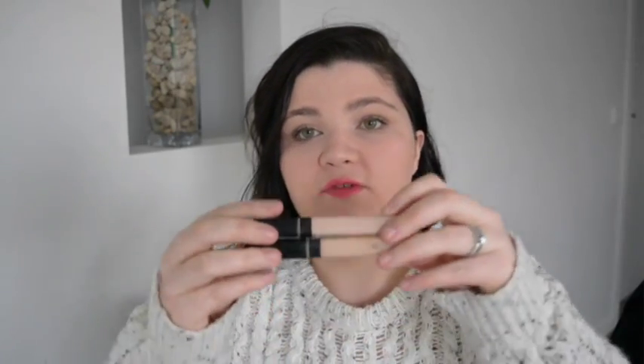Moving on to concealer: my concealer of the moment is the Maybelline Fit Me Concealer. I have it in two colours — light and fair, which are shades 10 and 15. Shade 15 I use under my eyes for brightening, and light I use around my face on blemishes. These are amazing quality — very creamy — and I think they're a fantastic dupe for the NARS Creamy Radiant Concealer. I actually almost prefer this one because the tone suits my pale skin better, and it's so affordable. The only downside is there are only about four or five shades.